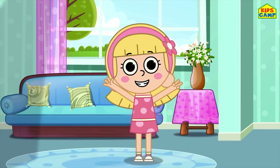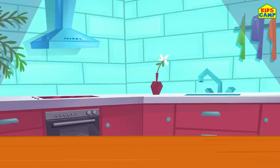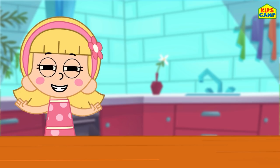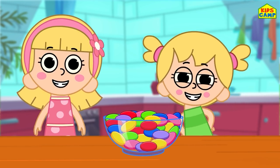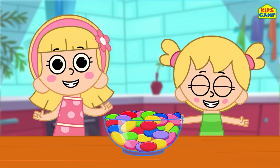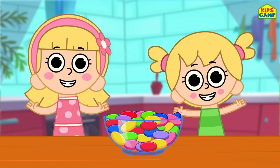This was so much fun solving puzzles - see you soon! Hi friends! I'm Ellie and I love jelly beans, don't you too? That's right! And this is Eva. We have to sort the jelly beans by color - will you help us? Let's get started!